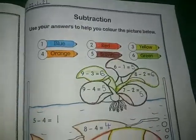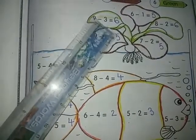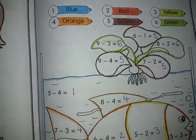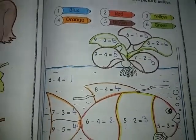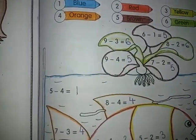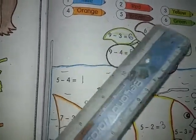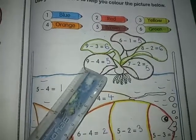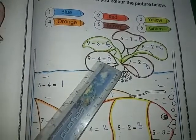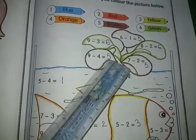Now first we are going to solve nine minus three — nine goes to mind and three fingers out, start backward counting. We have to count backward: eight, seven, six. Our answer is six. Now again, six goes to mind and one finger out, start backward counting: five. Our answer is five.